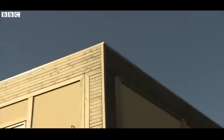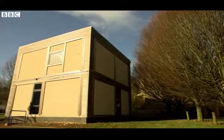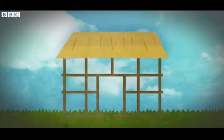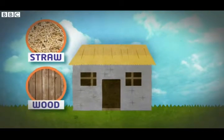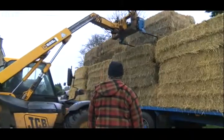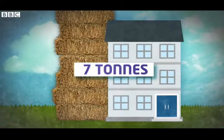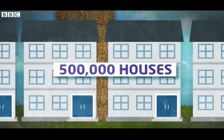Buildings made of something other than bricks isn't new — in fact, it's really old. Until bricks were made in huge numbers in the Industrial Revolution, the houses of poorer people were often made using many things like straw, wood, clay and even animal dung. And straw is something we have plenty of in the UK. Each year, farms produce just under four million tonnes of leftover straw, and with a three-bedroom house needing seven tonnes, that's enough to make half a million new houses every year.